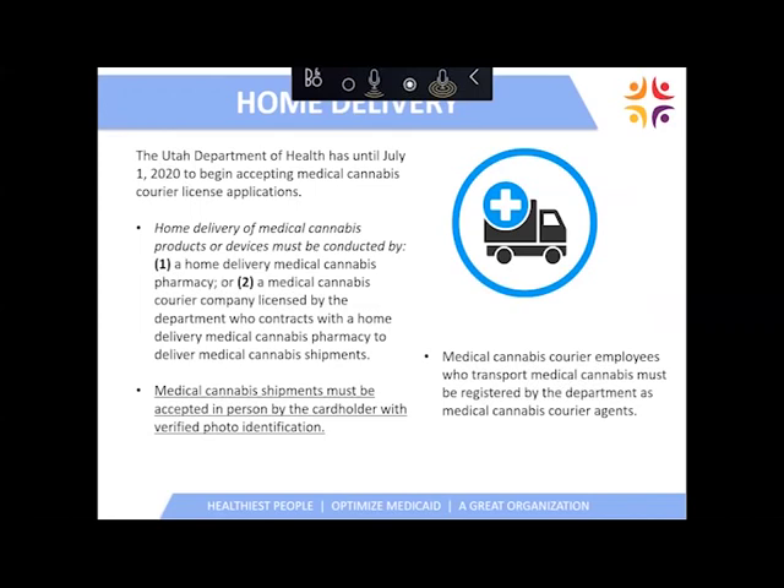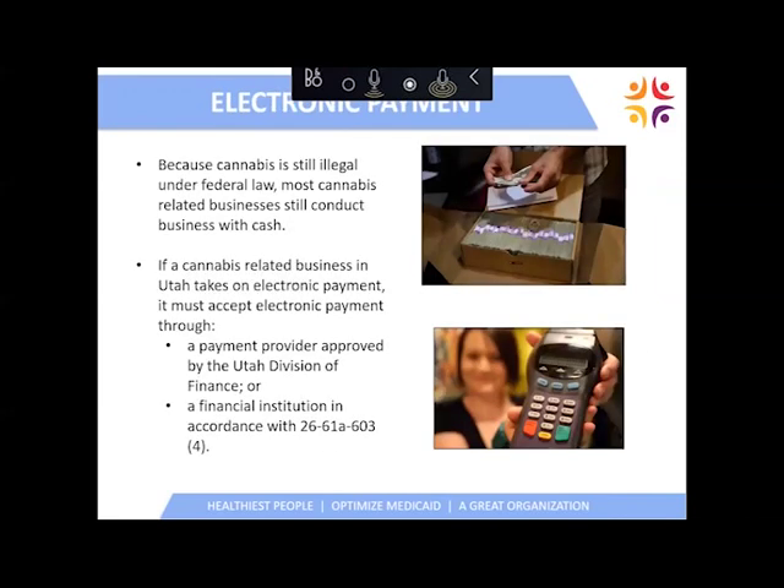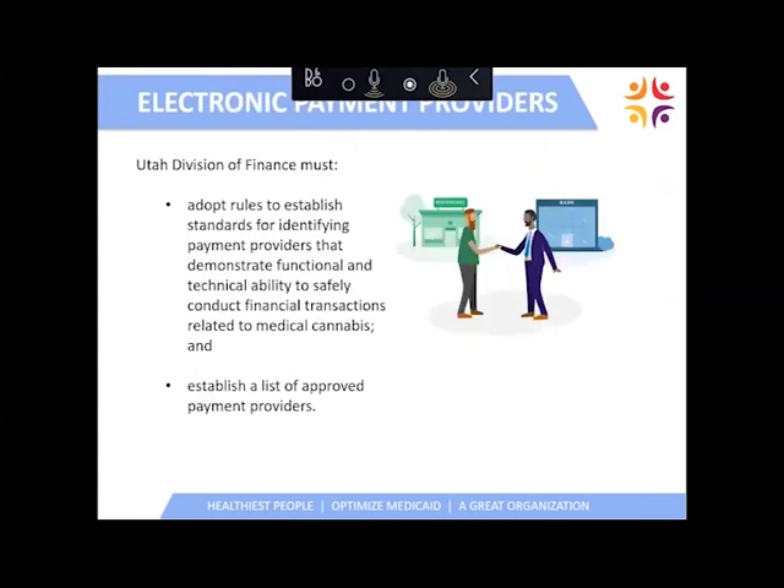Home delivery is an option for patients who choose it, through pharmacies registered as a home delivery medical cannabis pharmacy, with ties to courier services. Medical cannabis shipments delivered to a person's home must be accepted in person by the cardholder with a verified photo ID. Electronic payment is being explored as an option by the state of Utah, but because cannabis is still illegal under federal law, most cannabis-related businesses still conduct business with cash. If electronic payment proceeds, the Department of Finance will develop rules and protocols to follow.